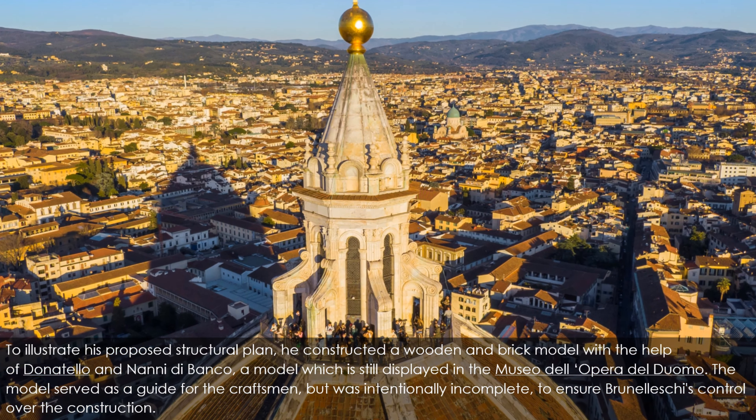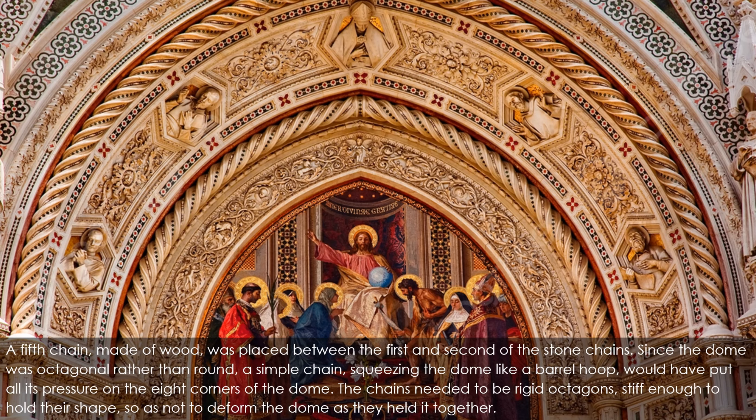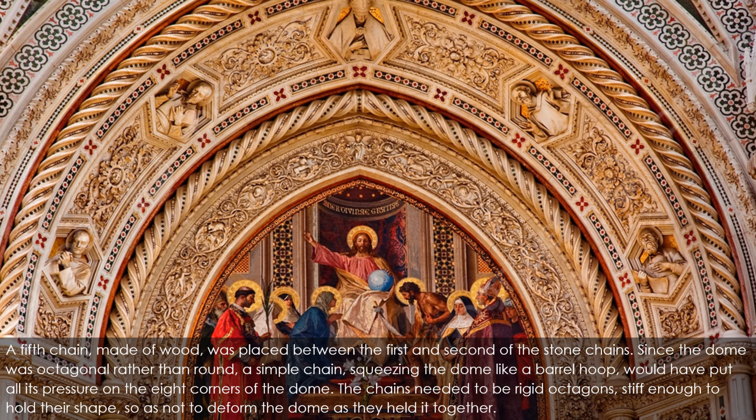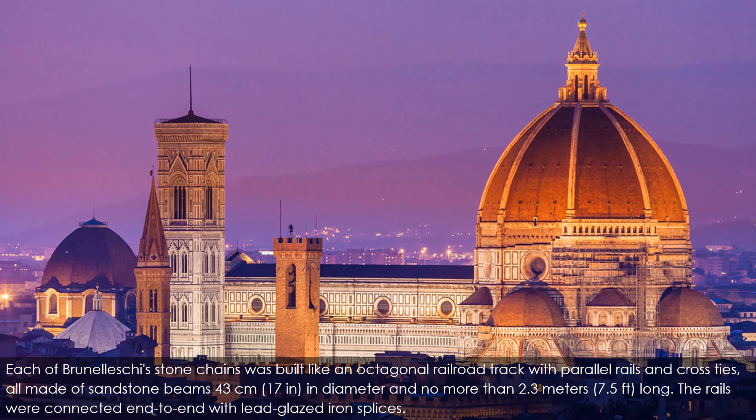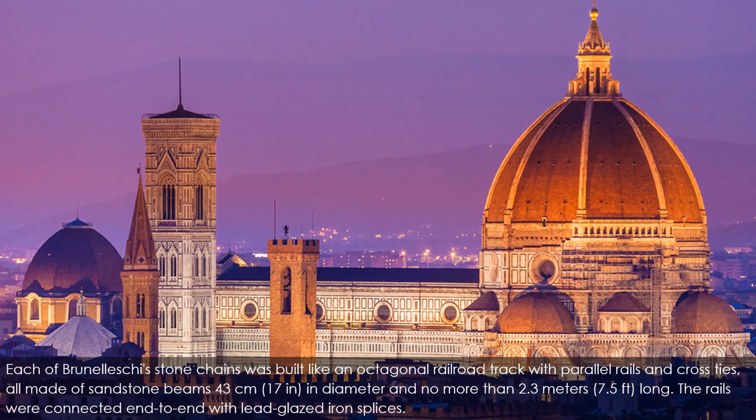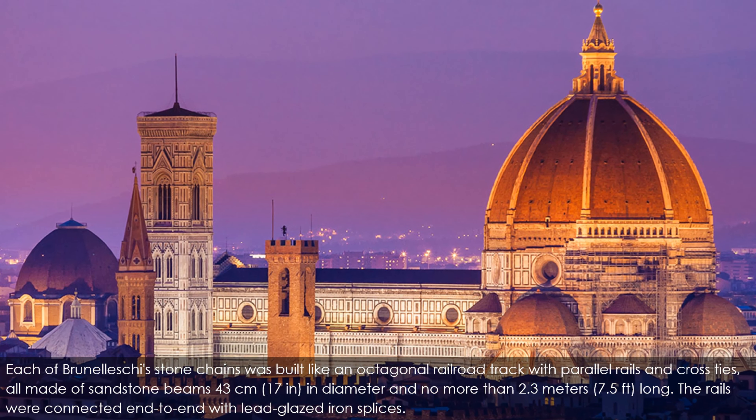A fifth chain made of wood was placed between the first and second of the stone chains. Since the dome was octagonal rather than round, a simple chain squeezing the dome like a barrel hoop would have put all its pressure on the eight corners of the dome. The chains needed to be rigid octagons, stiff enough to hold their shape so as not to deform the dome as they held it together. Each of Brunelleschi's stone chains was built like an octagonal railroad track with parallel rails and cross ties, all made of sandstone beams 43 centimeters (17 in) in diameter and no more than 2.3 meters (7.5 ft) long. The rails were connected end-to-end with lead-glazed iron splices.